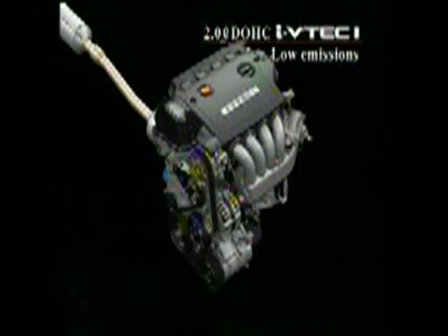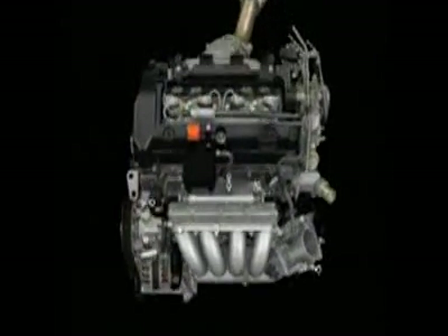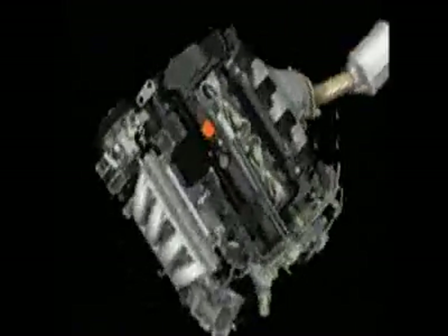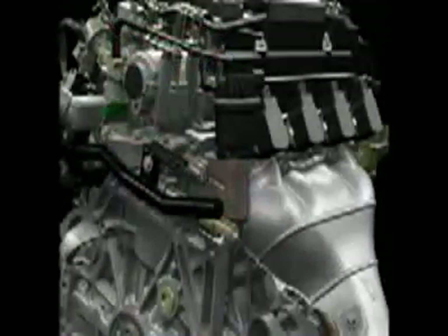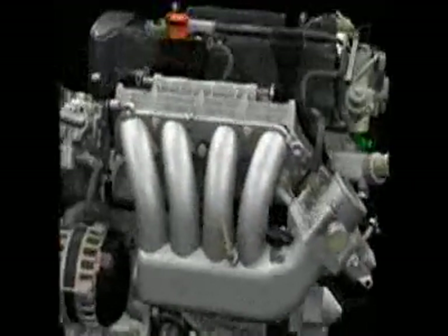Controlling nitrogen oxide emissions in lean burn direct injection engines is a key issue. With the new i-VTEC i, Honda has gone all out to overcome this challenge. The new engine utilizes a high-precision EGR valve with large capacity and outstanding responsiveness, delivering a large volume of exhaust gas to the cylinder and lowering the combustion temperature to reduce nitrogen oxide production.